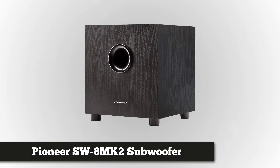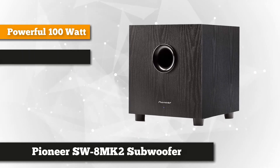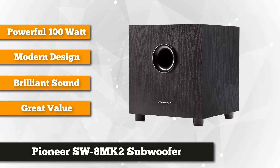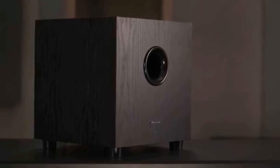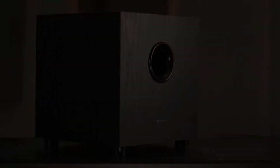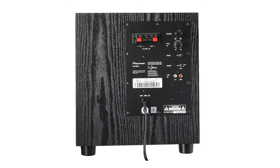At number five is the Pioneer Andrew Jones Designed Subwoofer. It is one of the award-winning and highly acclaimed series of speakers exclusively designed by Andrew Jones, a world-famous speaker engineer. This compact 8-inch subwoofer has a classic, elegant exterior look, which easily blends with other applications or fixtures of your home. Backed by Pioneer's excellent reputation in making audio devices, this subwoofer produces amazing sounds, carefully engineered to deliver incredibly low-end frequency sound quality. It is a perfect sound companion when entertaining friends or bonding with family.